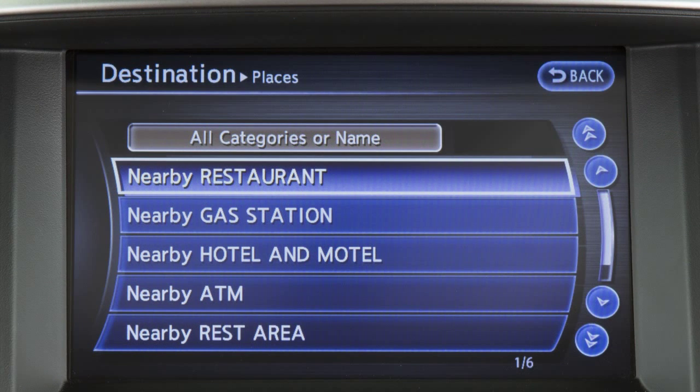The Infinity Navigation System also has a directory of places of interest to assist the driver in finding locations, including gas stations, ATMs, restaurants, shopping centers, and businesses.